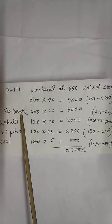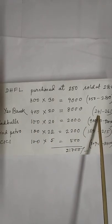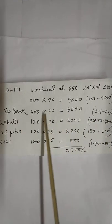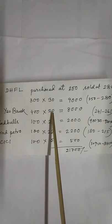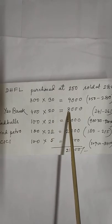ES Bank: purchased at 241 and sold at 261, total shares 400, gain 20 rupees per share, total gain 8,000.